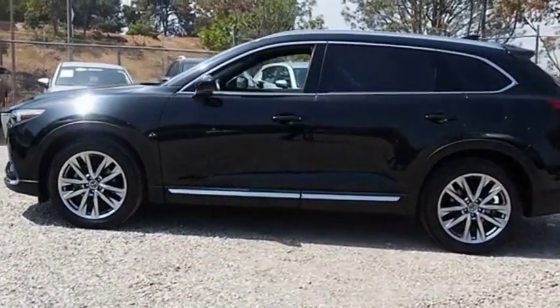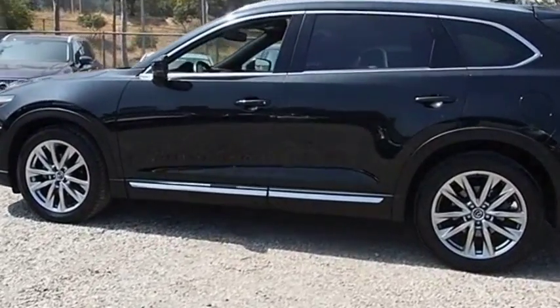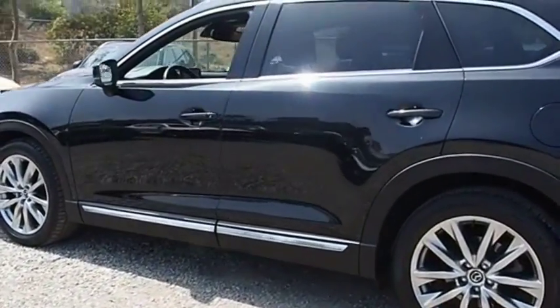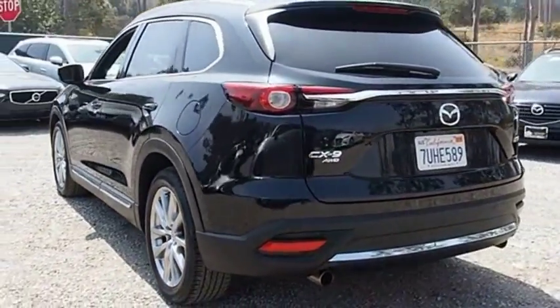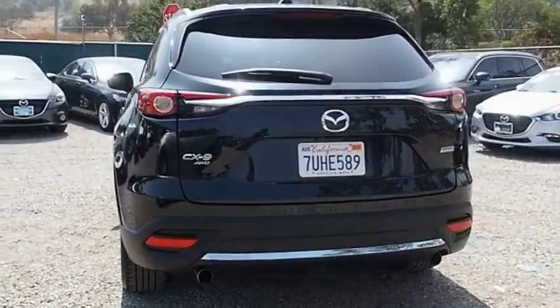This 7-passenger crossover boasts unexpected styling, a powerful yet fuel-efficient engine, and standard luxuries. Safety also comes standard with the CX-9's 5-star governmental front and side impact crash test rating.